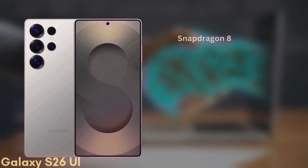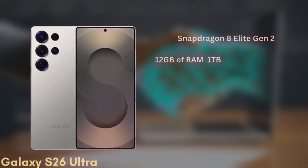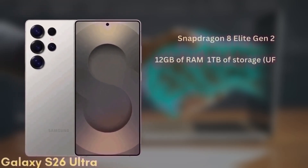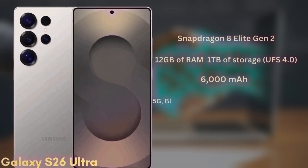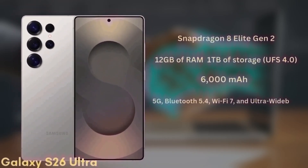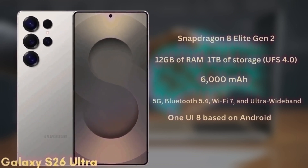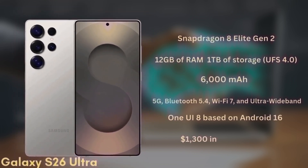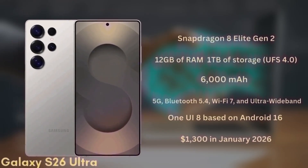The phone will be powered by the Snapdragon 8 Elite Gen 2 in all regions and will come with 12GB of RAM and up to 1TB of storage. It's packing a 6,000mAh battery with significant improvements to fast charging. It will also support 5G, Bluetooth 5.4, Wi-Fi 7, and ultra-wideband. The S26 Ultra will launch with One UI 8 based on Android 16 and is expected to start at $1,300 in January 2026.